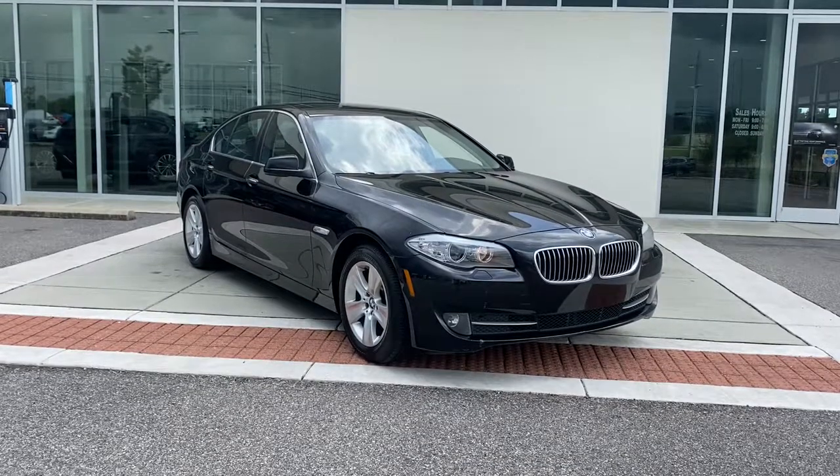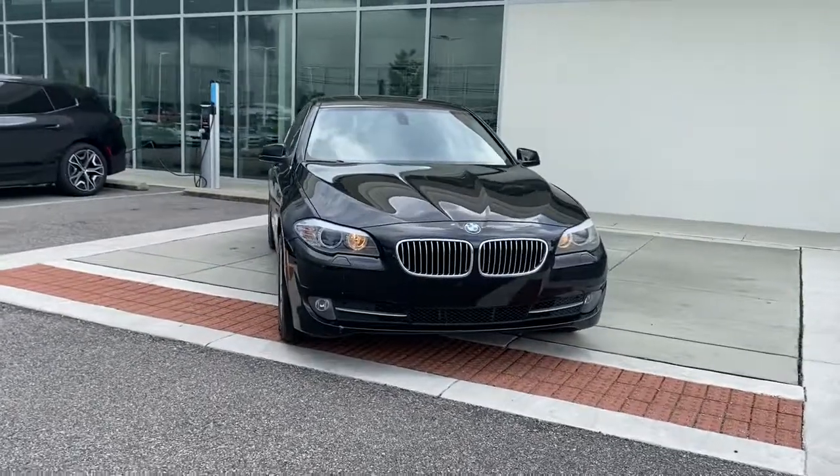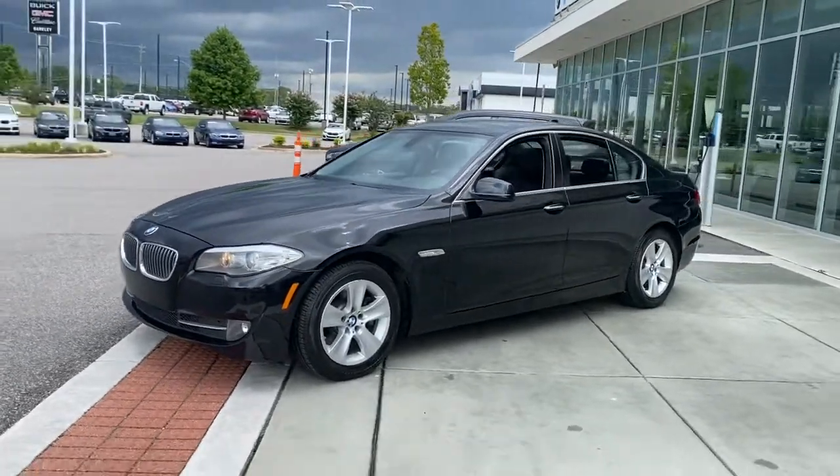Introducing the 2011 BMW 528i. With less than 150,000 miles on the odometer, this vehicle stands out from the rest. Answer the call to drive boldly into the future.